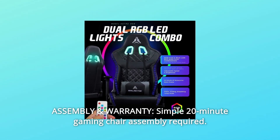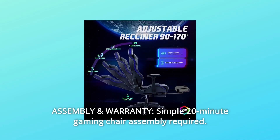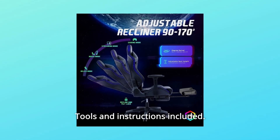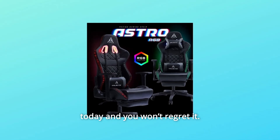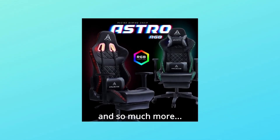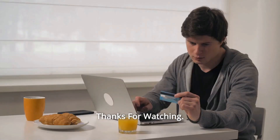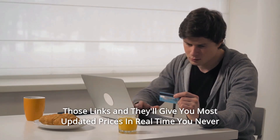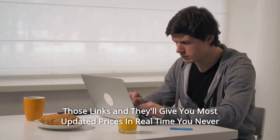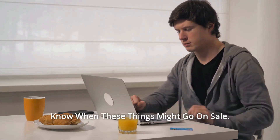Number 11: Assembly and Warranty. Simple 20-minute gaming chair assembly required — tools and instructions included. One-year warranty for normal non-human damage. Click buy now today and you won't regret it. Thanks for watching. I leave my affiliate links down in the video description below. Click on those links and they'll give you the most updated prices in real time — you never know when these things might go on sale.